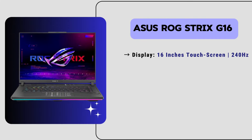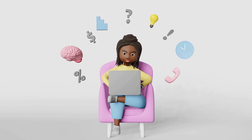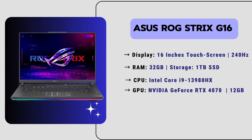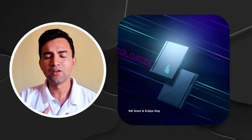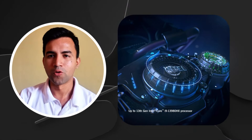It has a 16-inch touchscreen display with an impressive 240Hz refresh rate, paired with 32 GB of RAM and 1 TB of SSD storage. This laptop ensures smooth multitasking and fast rendering for your architectural projects. It has an Intel i9 processor and NVIDIA GeForce RTX 4070 GPU with 12 GB of VRAM, delivering outstanding performance and enabling you to handle all complex design tasks easily. The price of this laptop is around $2,200, so if you're looking for an affordable, powerful laptop for your architecture work, you can definitely consider this one.